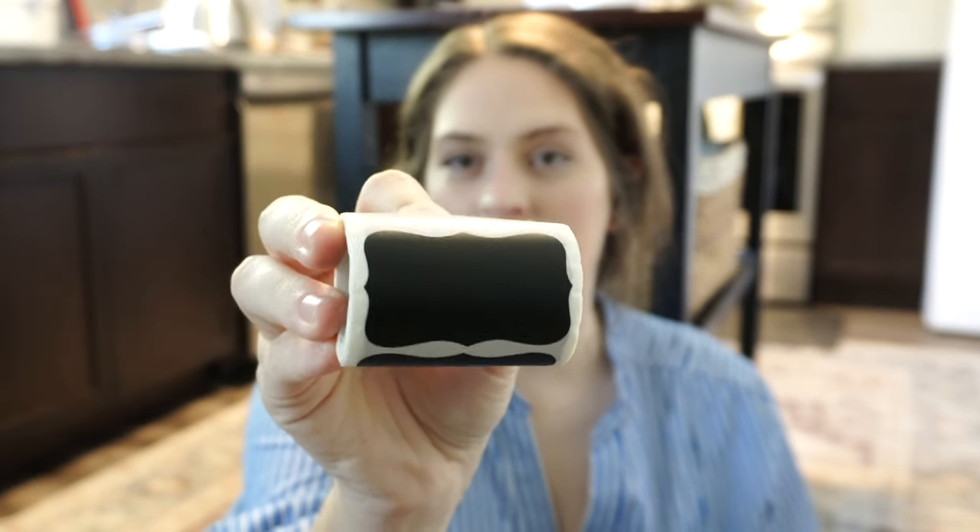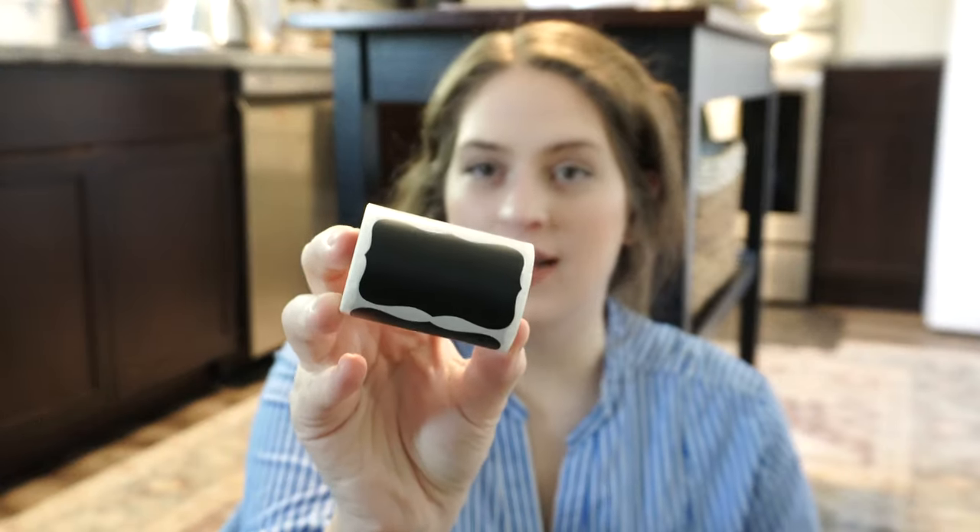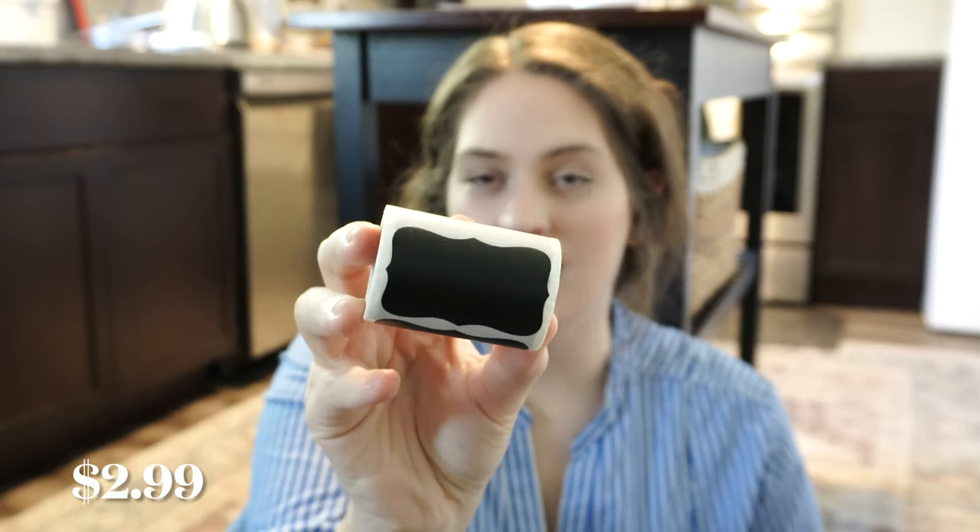I got this roll of black labels — there are 120 of them and it comes with two chalk markers. I do have a label maker, but not everyone wants to buy one, so something like this is really great and it's only $2.99, so you can keep your home a lot more organized.